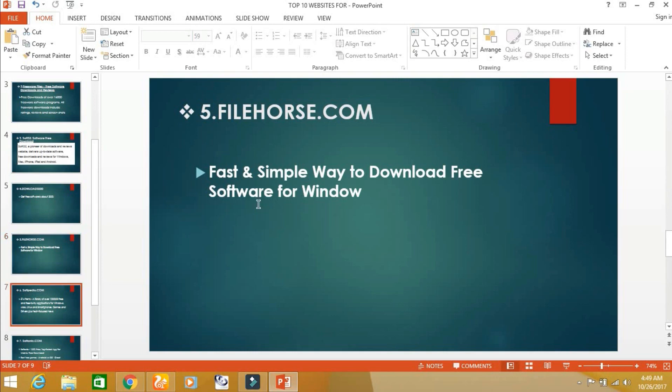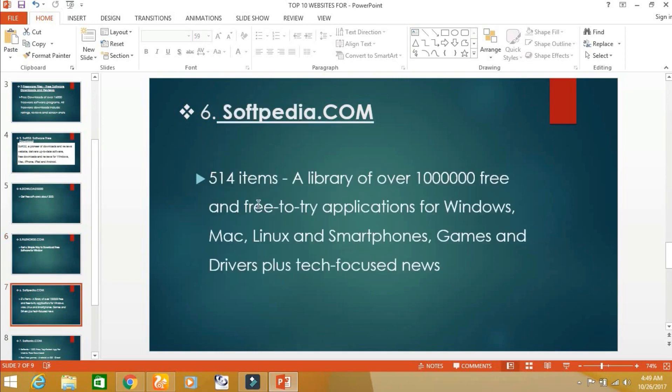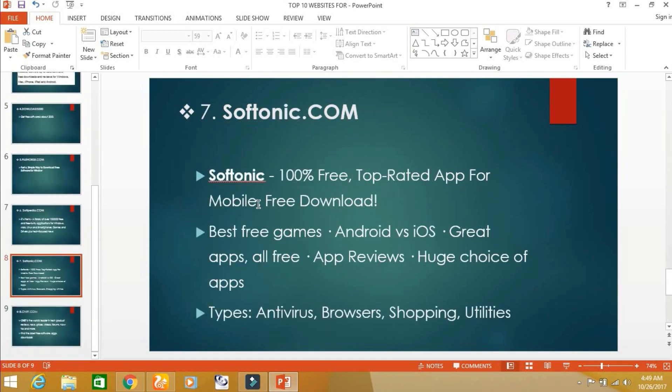The sixth website is softpedia.com. From this website, you can download 514 softwares. The seventh website is softtonic.com.